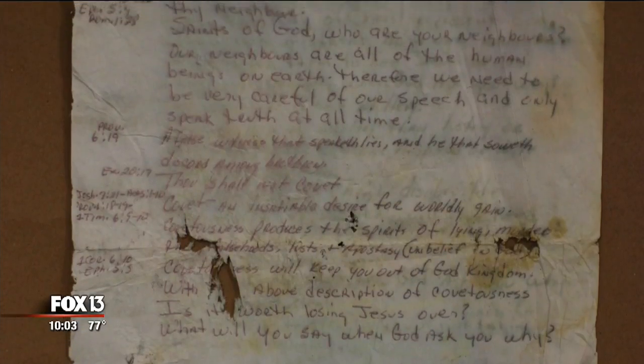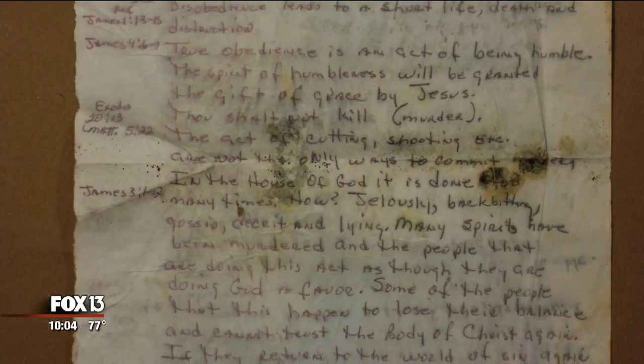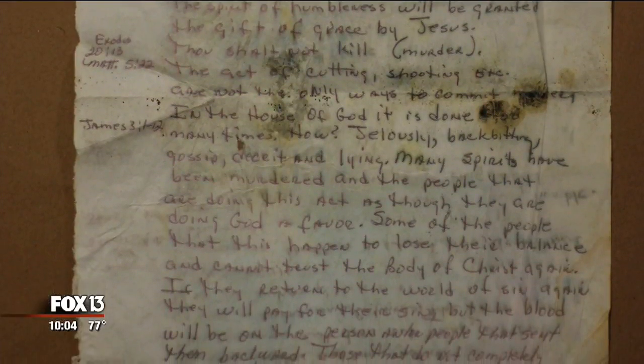Near the crime scene of the fourth murder, investigators discovered handwritten notes. The pages are hard to read but appear to contain scripture passages, and the phrase 'what will you say when God asks you why' is repeated multiple times.